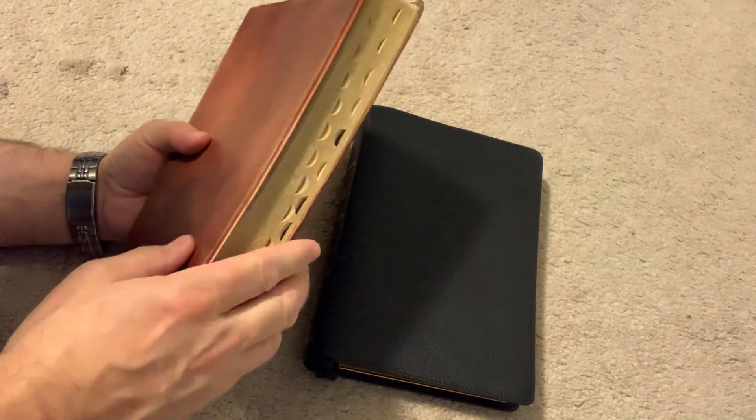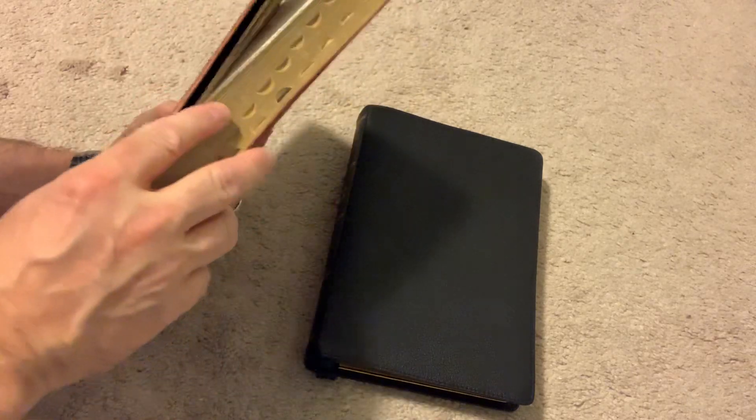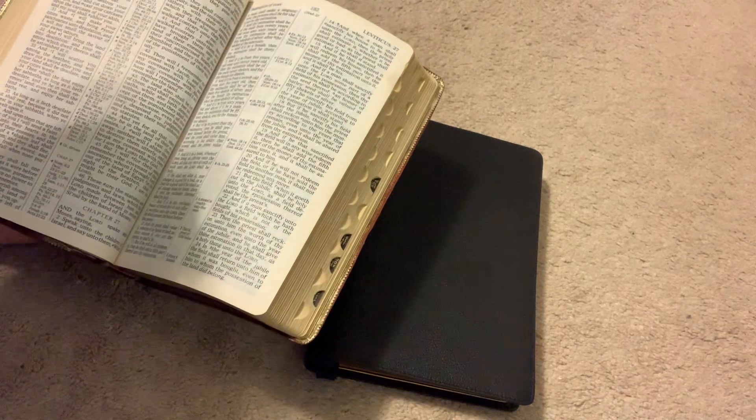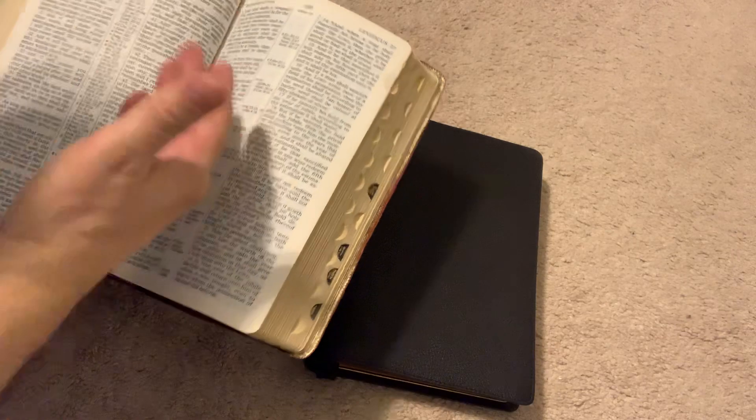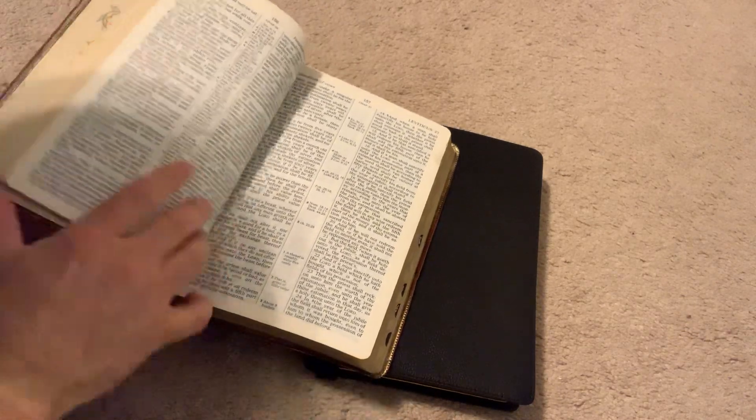I'm a sentimental guy. Just to hold where he had the Bible and to read the very words off the same page as my dad would read — very nice.